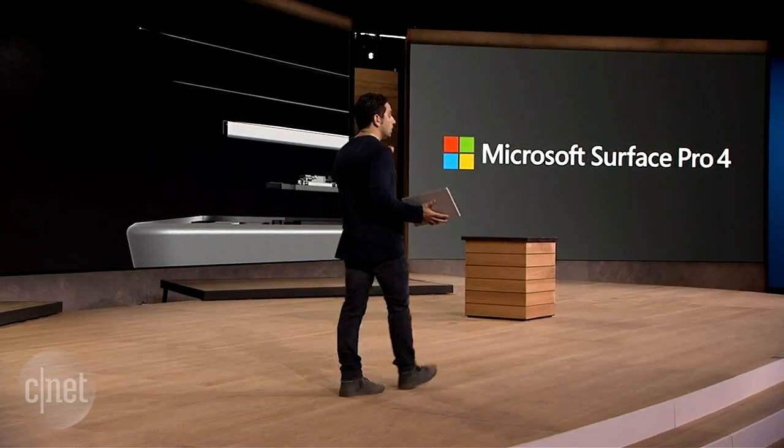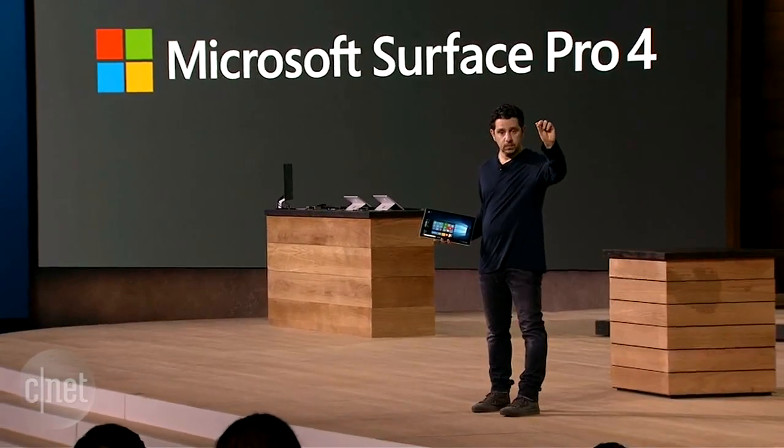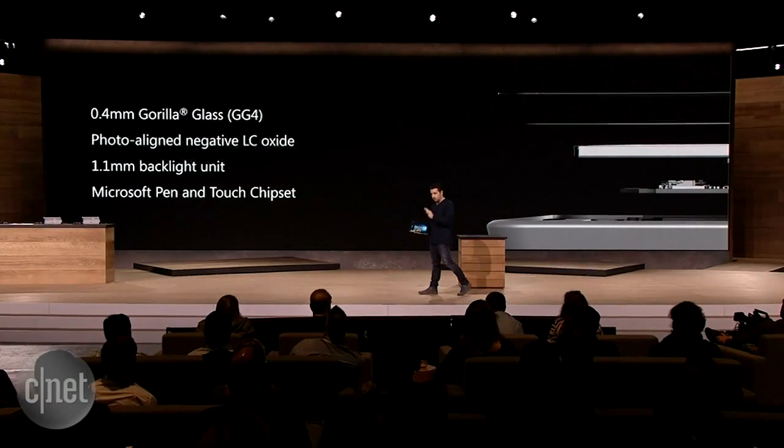We also have our own custom chipset that brings it all together. I'm introducing to you today a chipset in this product called the G5 chipset, brought to you by Microsoft. In short, it takes that optical stack and brings the best pen and touch experience you've ever witnessed or felt on any product, right here.